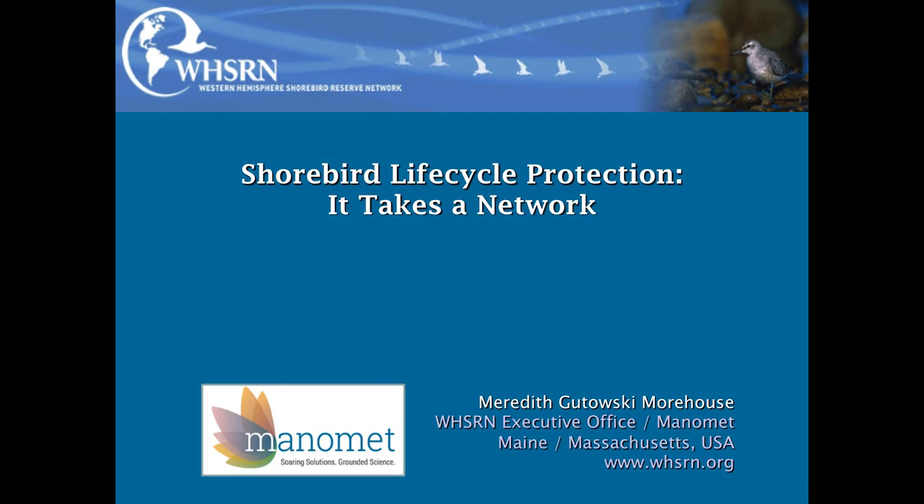Thanks for coming out today to hear this talk. I'm really excited about it. It's a longer time than I usually get to talk about shorebirds, so we get to get into some of the things about them that make me love them so much. Thank you to Dory for organizing this, certainly Goldenrod Foundation for hosting this great winter series, and also to Manomet, who I work for — have been for the last seven or eight years.